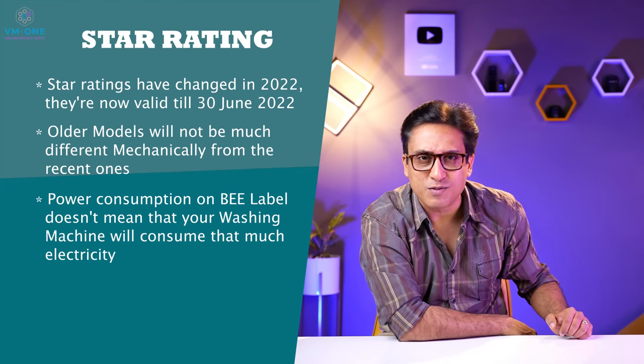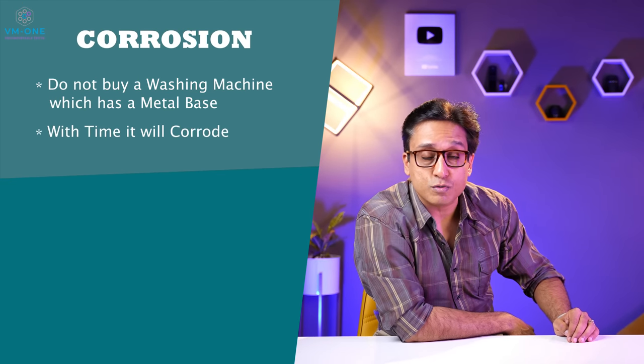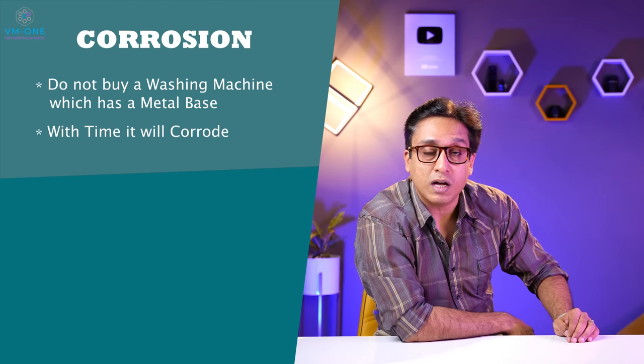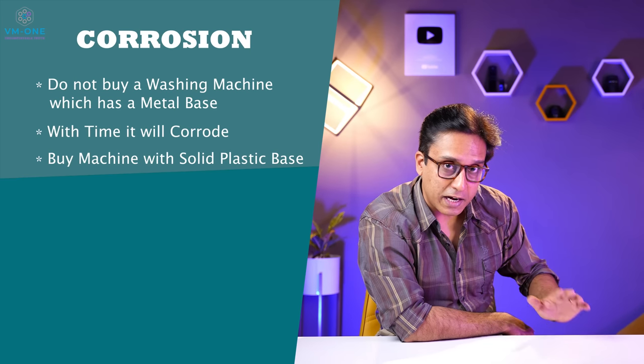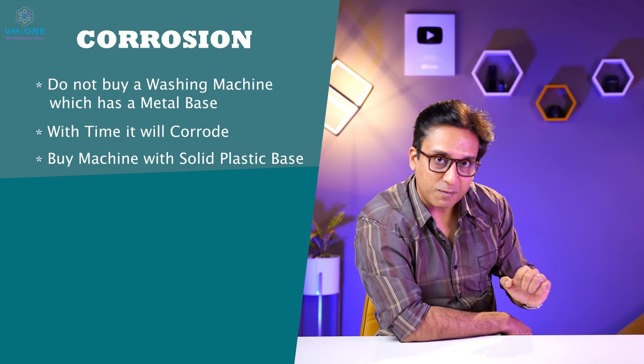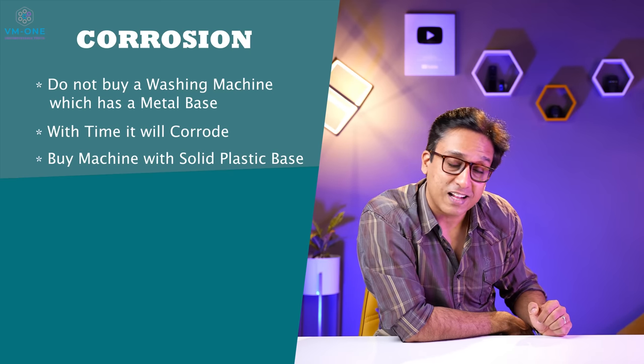You should not buy a washing machine without a metal base. Some machines have a plastic base, but if it is hard plastic, it can last for years. The motor and pulsator are the most important parts of a washing machine.